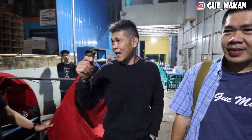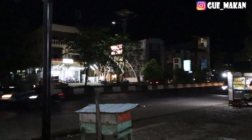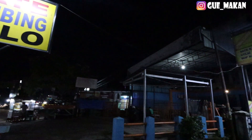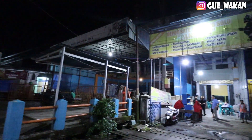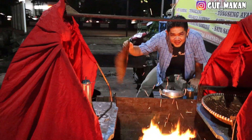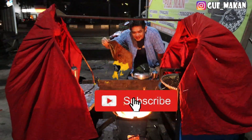Oke guys, hari ini kita ada di Sate Kambing Pakman ya. Ini di kilometer 7, seberangnya Citraland ya. Seberang Citraland, jadi gampang guys. Ini cirinya ada rombongnya begini ya — rombongnya kain merah. Ini enggak keramat ya? Enggak Pak, ini cirinya doang ya.